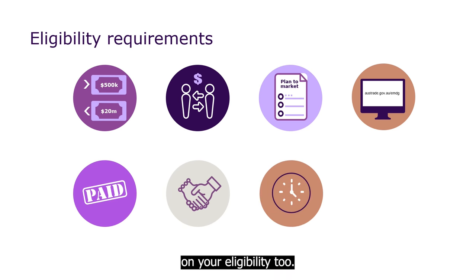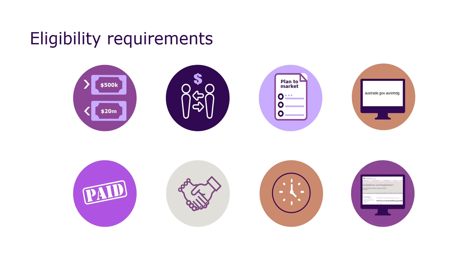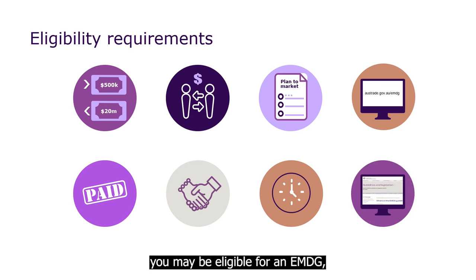There's a time limit on your eligibility too. Businesses can receive EMDG grants for a total of eight financial years, and you may only enter Tier 2 agreements for a total of four years. If you're confident you may be eligible for an EMDG, we recommend you get ready to apply well in advance. Check out the other videos that can help you get ready, or read more on the Austrade website.